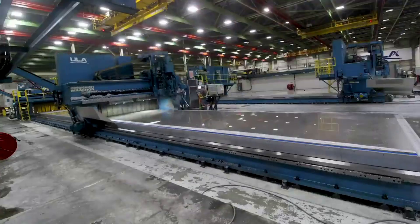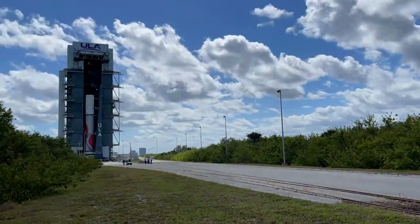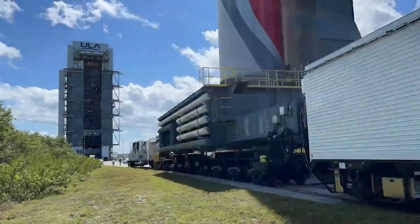The Vulcan Centaur has been under development for years and its first flight is scheduled in early May. Just days ago, the entire rocket, with the exception of its fairings, was rolled out of the Vertical Integration Facility and onto the launch pad.